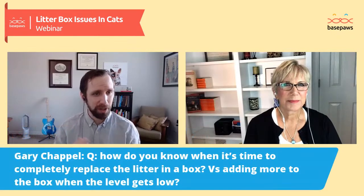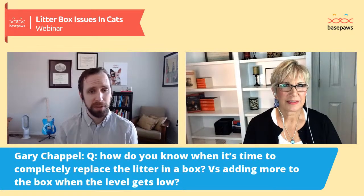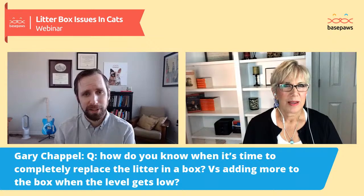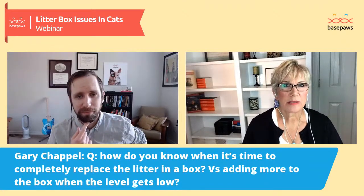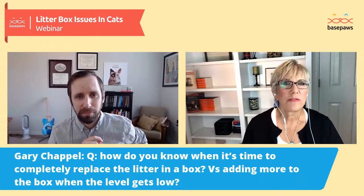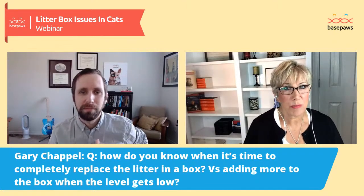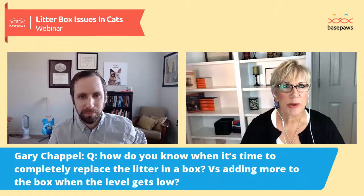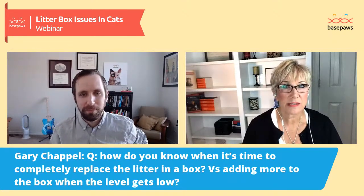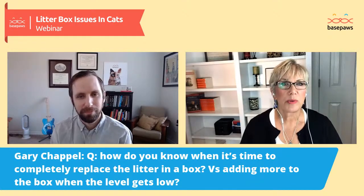Our first question is from Gary Chappelle: how do you know when it's time to completely replace the litter in a box versus adding more when the level gets low? It depends on the type of litter you're using. I recommend scoopable litter — the soft, sandy litter — because cats can have texture preferences and some alternative litters can be sharp and uncomfortable on their paw pads. If you're using scoopable litter, scoop out the waste as it clumps at least twice a day, topping it off to keep a consistent level.